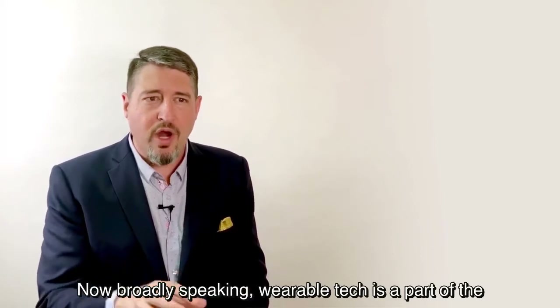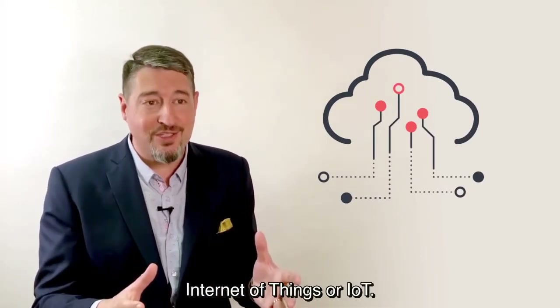The data can be displayed to the user in a way that's easy to understand and utilize. Broadly speaking, wearable tech is a part of the Internet of Things, or IoT.